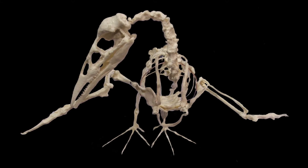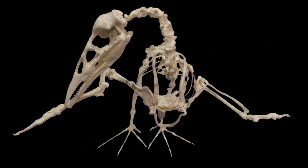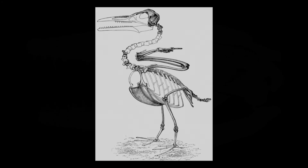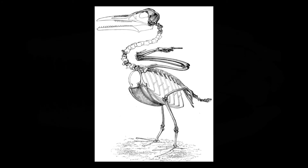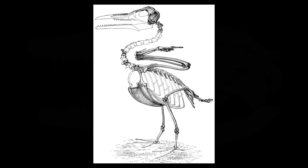Ichthyornis was the first known toothed bird. Initially thought to be two specimens preserved together by its descriptor O.C. Marsh, the jaws were described as a new species of marine reptile. Only further preparation revealed that the toothed jaws did in fact belong to the avian skeleton.